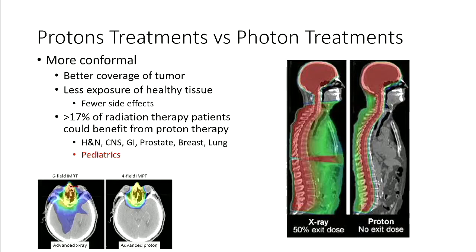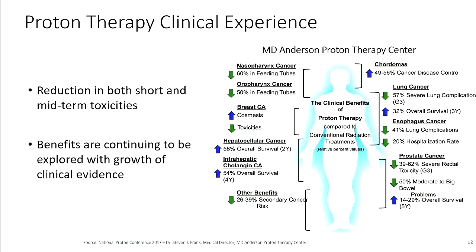Whether protons help really has to do with whether there's a sensitive organ nearby that you're sparing. Some tumors are just in less sensitive locations. And this is an example of some reductions in toxicities — or side effects — that you get by using protons instead of photons. These include horrible things like having to use a feeding tube for the rest of your life, lung complications and difficulty breathing, and incontinence.